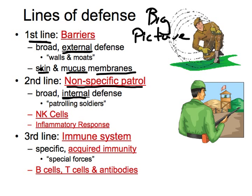The second line of defense involves things on the inside that are still non-specific. Just like skin doesn't selectively defend against only certain pathogens, the second line defends against everything as well. These are more like our patrolling soldiers — they're not looking for anything specific, but if they see something that doesn't look right or isn't recognized as self, they'll try to take care of it. The two biggest components are our natural killer cells and the inflammatory response. Both the first and second lines are non-specific immunity.